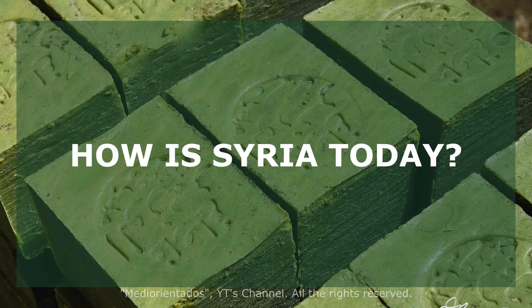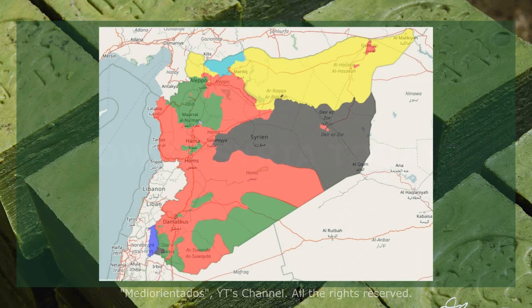How is Syria currently divided, as we are seeing in the image? The red color corresponds to the Syrian government, green corresponds to the opposition, black to Daesh, and yellow to Kurdish military units.